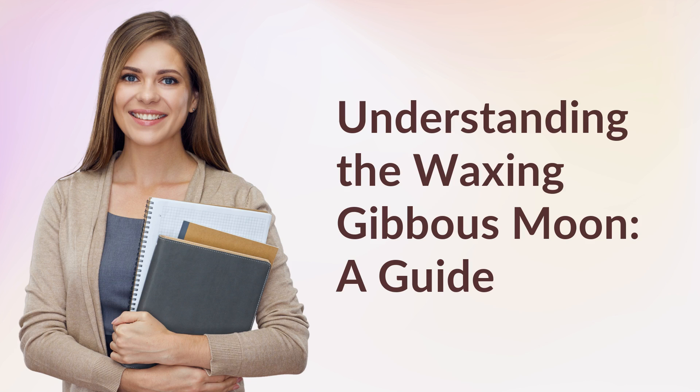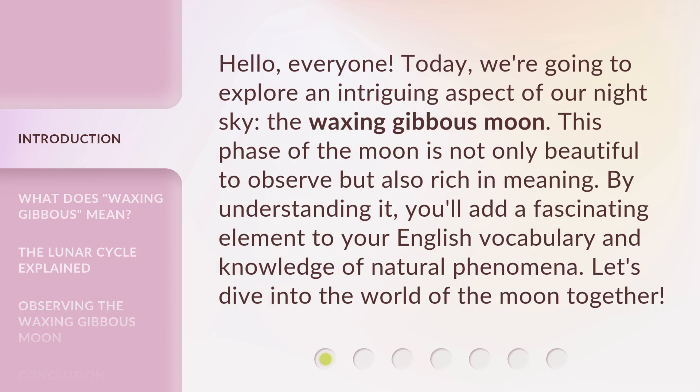Understanding the Waxing Gibbous Moon: a Guide. Hello, everyone. Today, we're going to explore an intriguing aspect of our night sky, the waxing gibbous moon. This phase of the moon is not only beautiful to observe but also rich in meaning. By understanding it, you'll add a fascinating element to your English vocabulary and knowledge of natural phenomena. Let's dive into the world of the moon together.